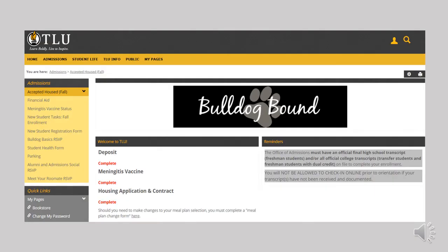Here is a picture of the admissions page on MyTLU. You will gain additional tabs on the gold menu bar as you move through the enrollment process. For instance, you'll receive a tab named Student when your class schedule is prepared. You can view your schedule on that tab.